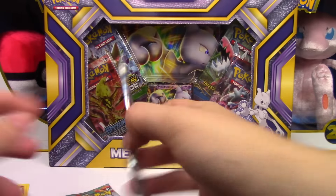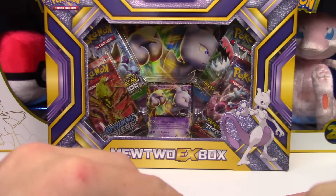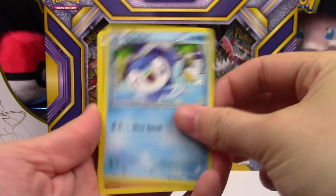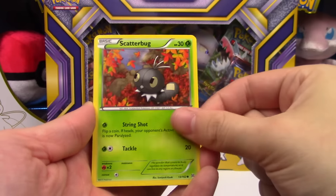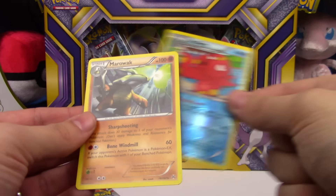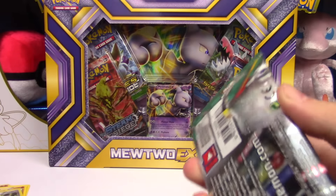Hey, Breakthrough — time for a Mewtwo. I love the Mewtwo. Breakthrough pack: Piplup, Hippopotas, Pansage, Ralts, Scatterbug, Sandslash, Heavy Boots, Fisherman — oh yes, Octillery! And a Marowak. That was pretty sweet getting that Octillery in there.